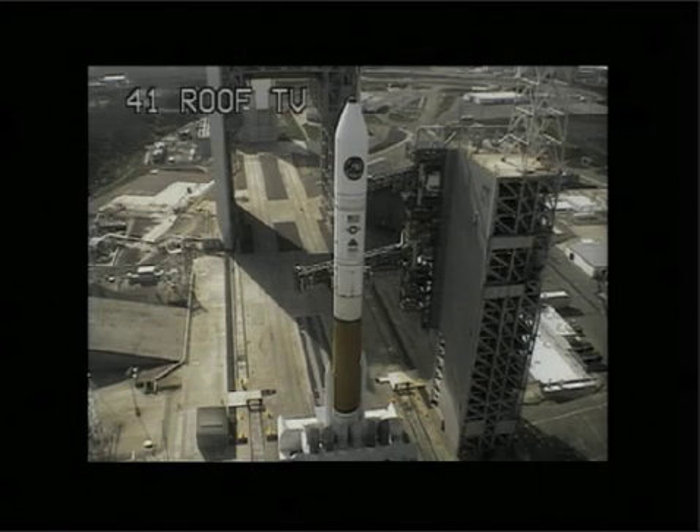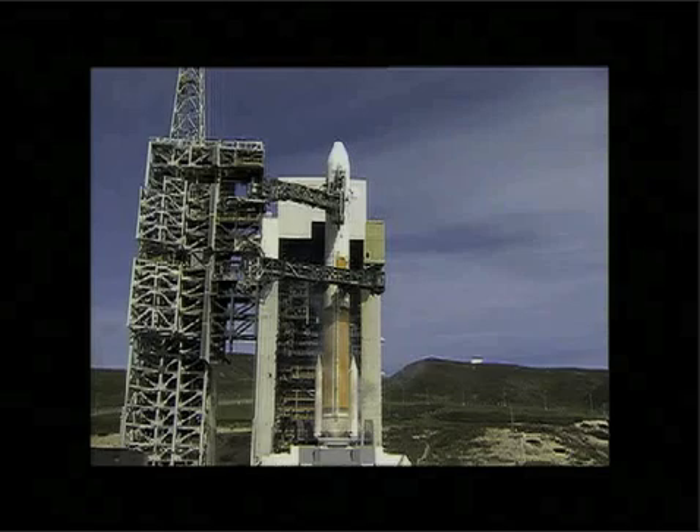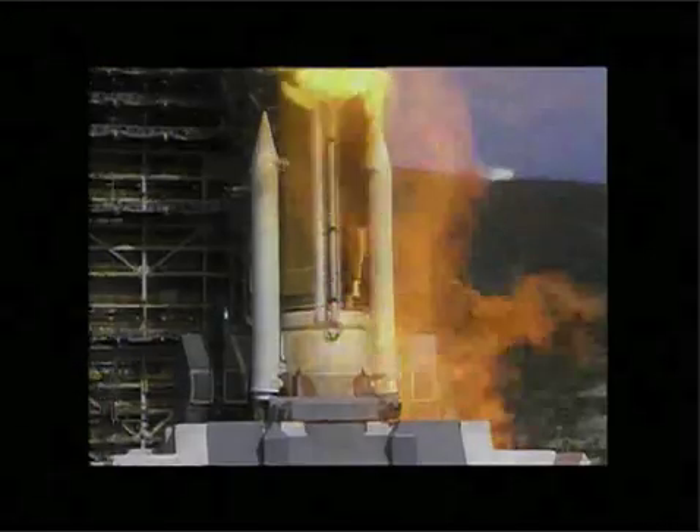SRM TVC blow down. T-minus 15, 14. Igniters arm. This is Delta Mission Control, T-minus 10, 9, 8, 7, 6, 5. Delta engine ignition. One. Zero.